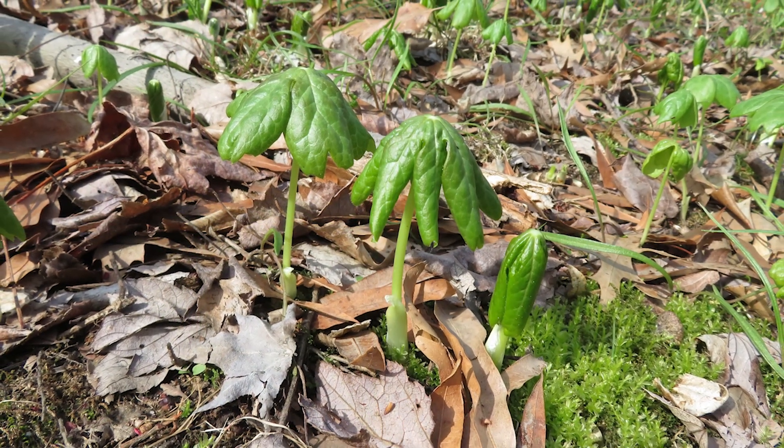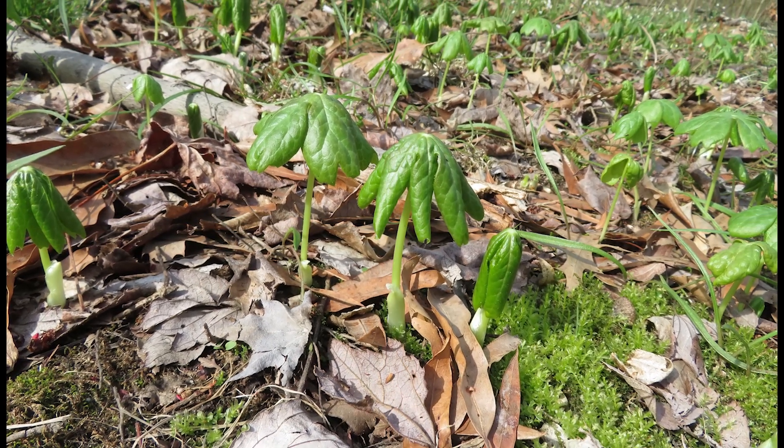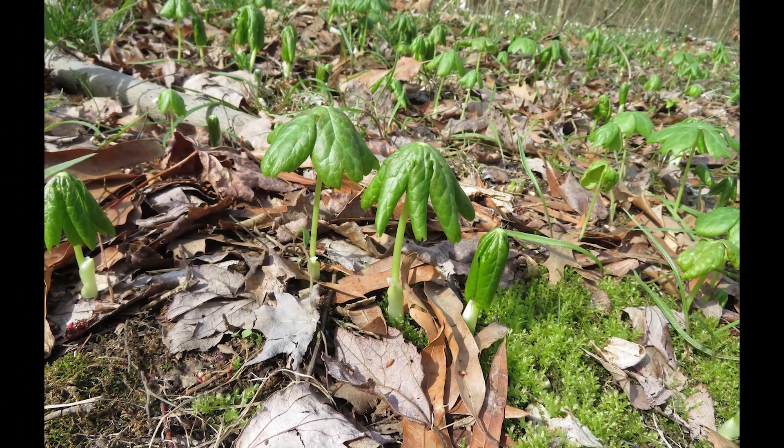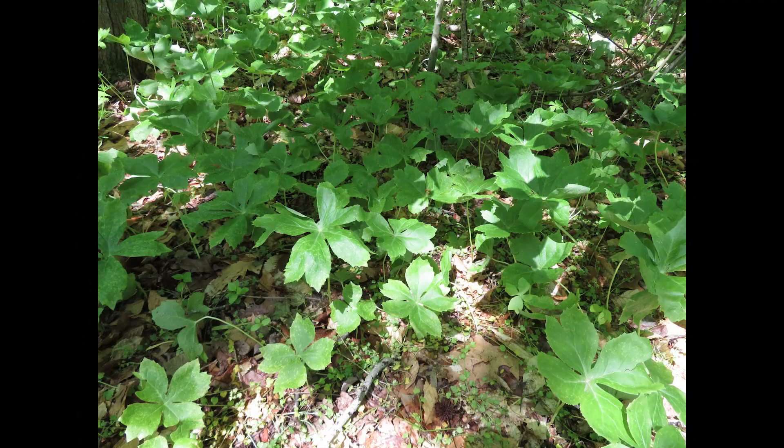You most often find Mayapples in deciduous forests with rich soils, but they also grow in sun. They leaf out before the trees to take advantage of the spring sunlight. Colonies grow slowly, about four to six inches per year, often mainly through the spread of rhizomes, meaning that every plant in a colony could really be one individual. A large colony could be a hundred years old.